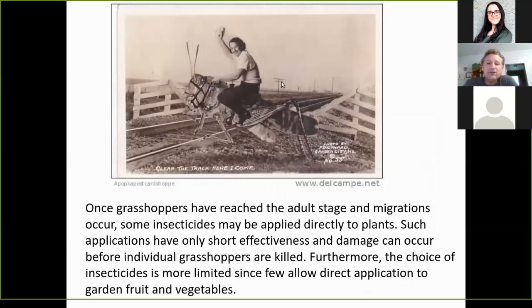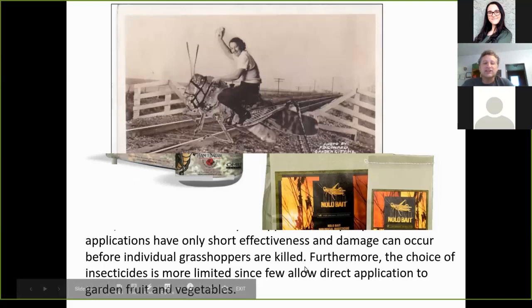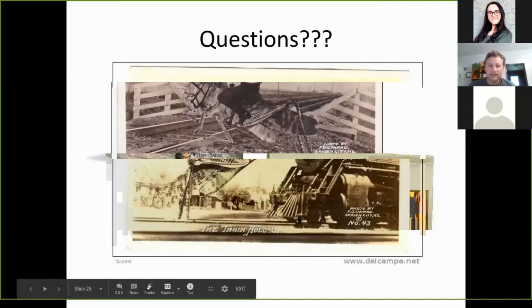Once grasshoppers have reached the adult stage and migrations occur, some insecticides may be applied directly to the plants. Such applications have only a short effectiveness, and damage can occur before individual grasshoppers are killed. Furthermore, the choice of insecticides is more limited since few allow direct application to garden fruits and vegetables.